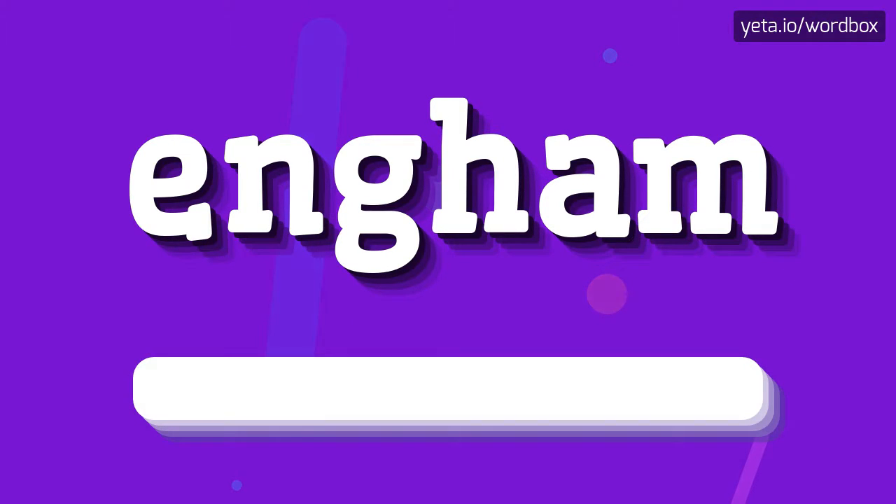The word you see sounds like: Angham. Angham.